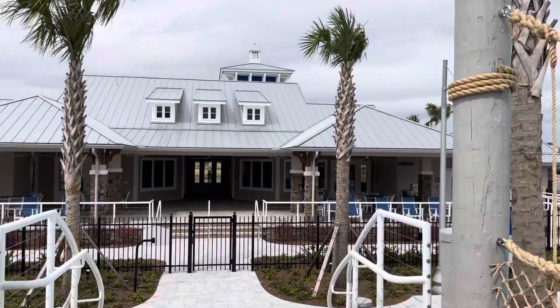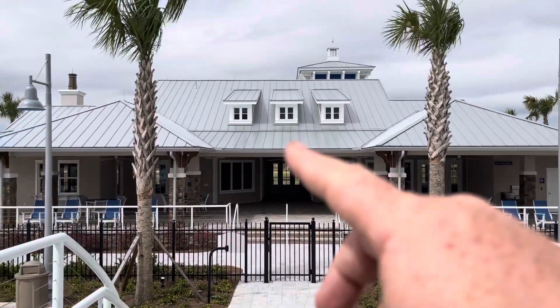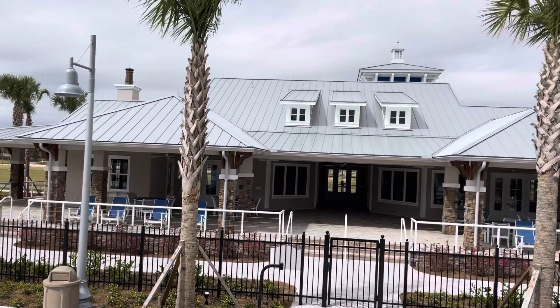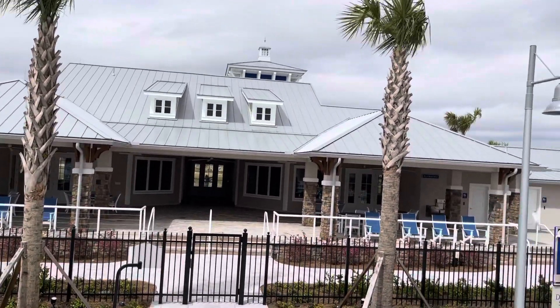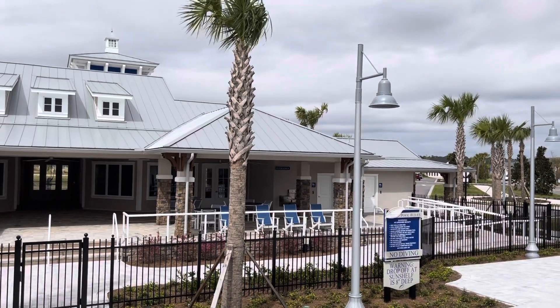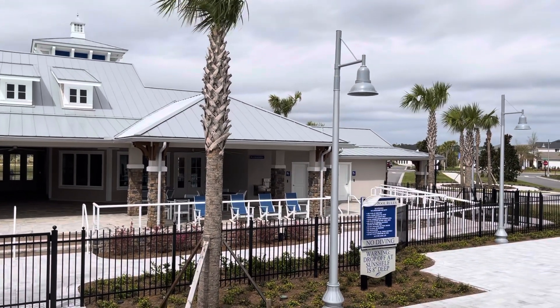This is a clubhouse — we're going to go in a little bit and see inside. That room over there you can rent out for parties and events. There's going to be a workout room right over here. It's not going to be a gym; it's actually going to be like a yoga studio, that sort of thing.